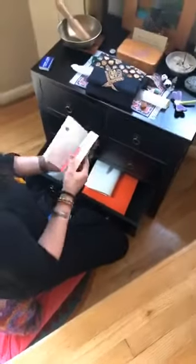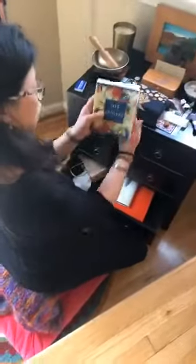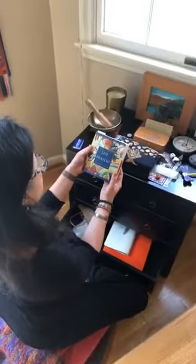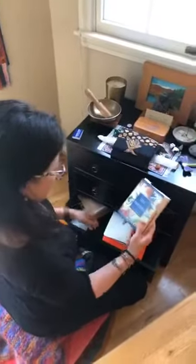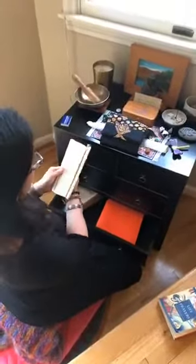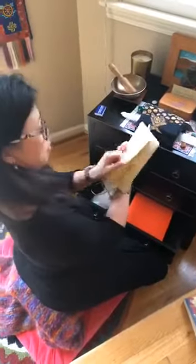Sometimes afterwards or beforehand I like to read something — I can open up to a page and there's a beautiful saying. This one is called 'Life Prayers: 365 Prayers, Blessings, and Affirmations to Celebrate the Human Journey.' And then a journal, so I can take notes if something profound came up during my meditation.